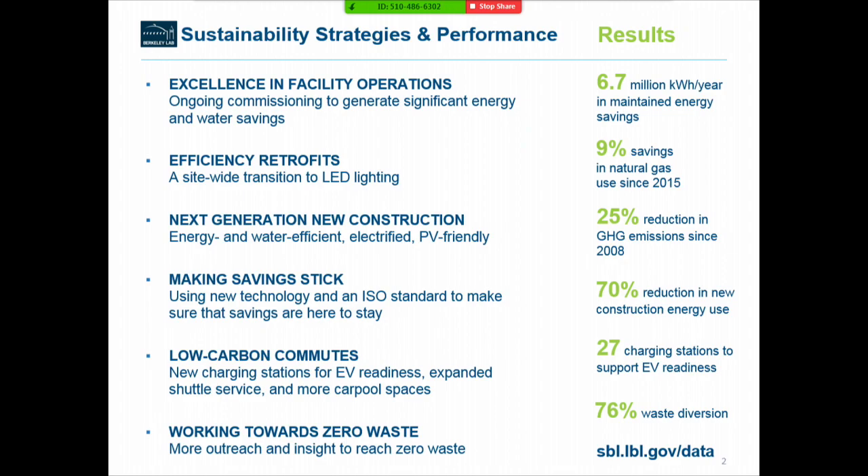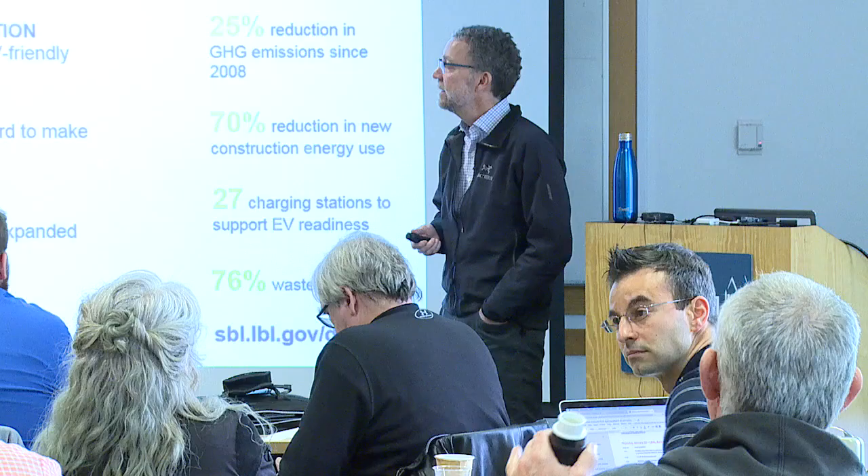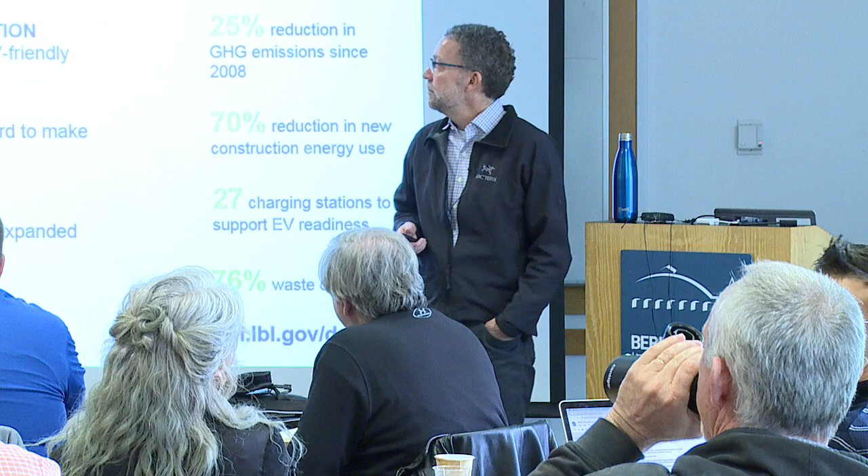One thing we're really focusing on is excellence in facility operations. You're going to meet Chris Wayant, who leads our ongoing commissioning team. We have a team that's continuously focused on identifying problems in our buildings, fixing them, and they're generating significant energy and water savings.